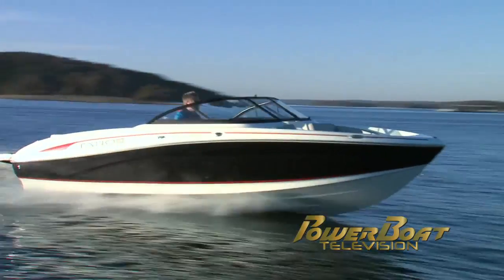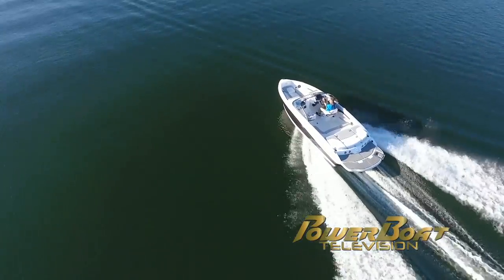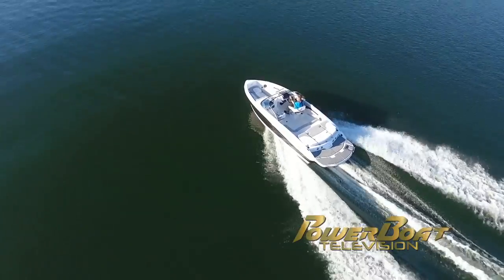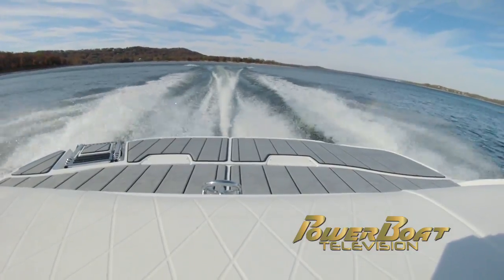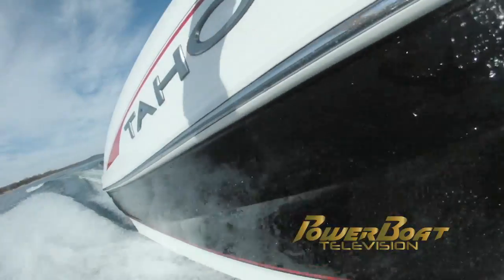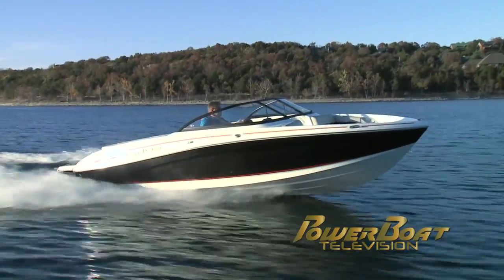While the standard power is a MerCruiser 4.5L 250 horsepower, our test boat had the optional MerCruiser 6.2L 300 with DTS — I recommend it. Plenty of refined power and performance is indicated by the test numbers, making this Tahoe a joy to run.